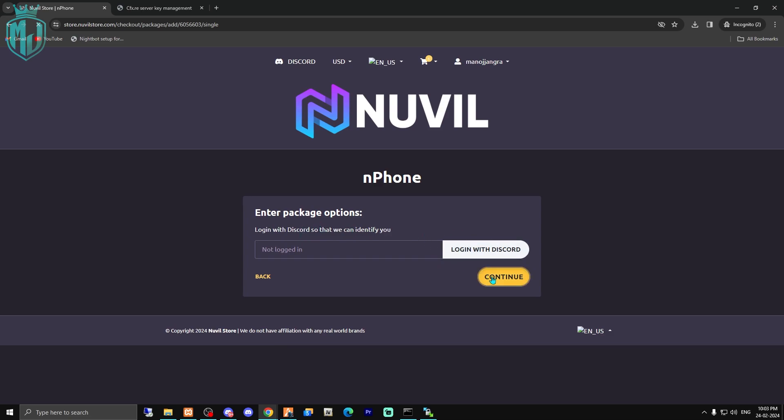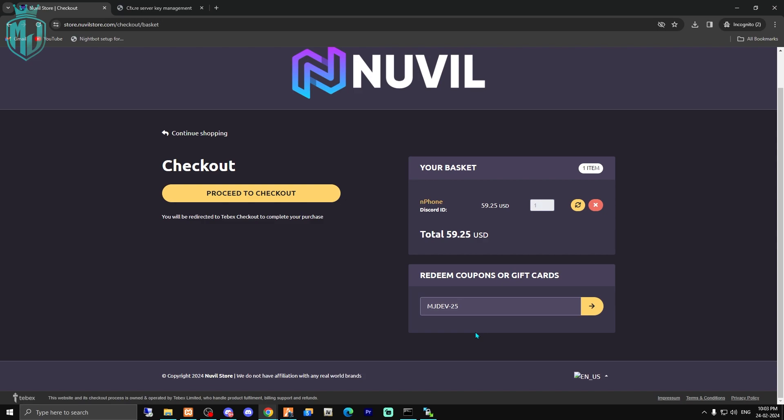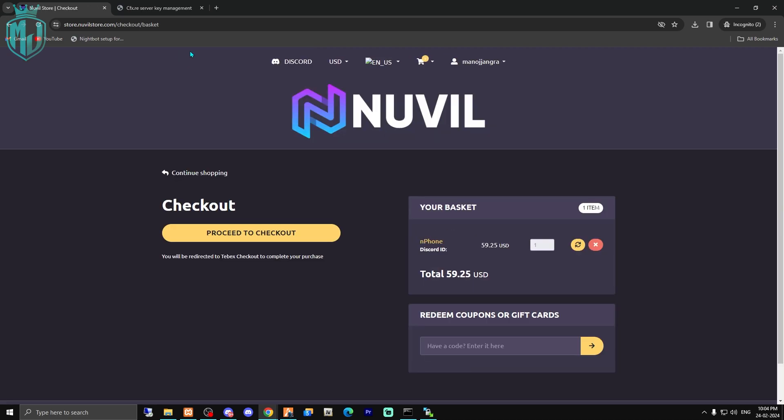You can simply log in with your Discord account and continue. We have our N Phone and our 25% discount code, which is 'MJDEV25'. Only five lucky members can use it, so hurry up and buy it at this 25% discount. Click continue and you can see the 25% discount applied — the price becomes $44.44. I'm not using this code right now; it's only for you guys. You'll get an extra 25% discount at checkout.